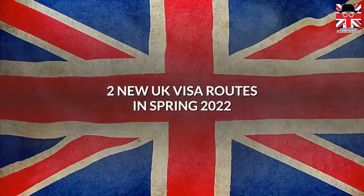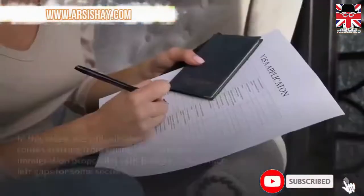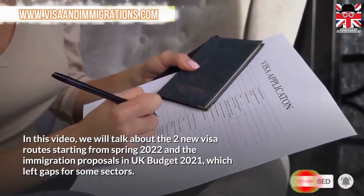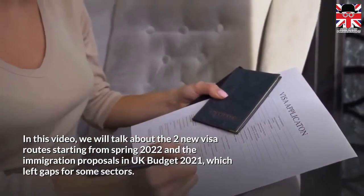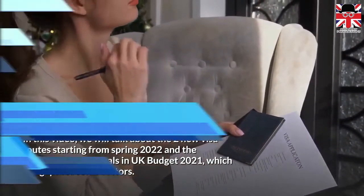UK to introduce two new visa routes in spring 2022. In this video, we will talk about the two new visa routes starting from spring 2022, and the immigration proposals in UK budget 2021, which left gaps for some sectors.